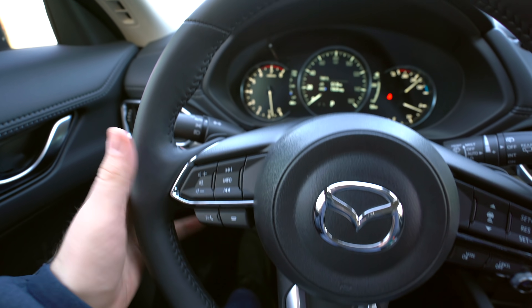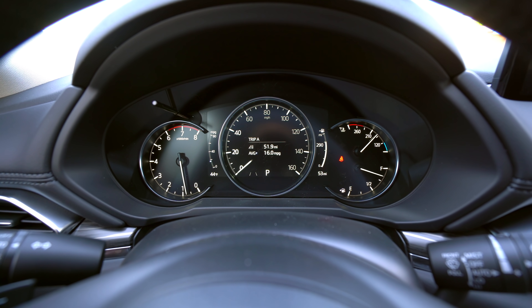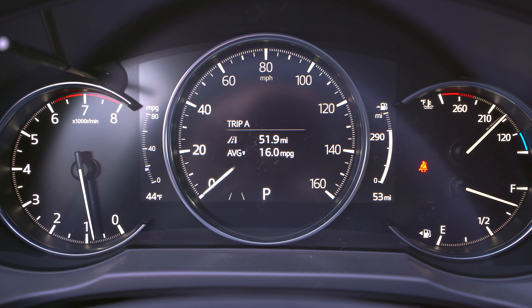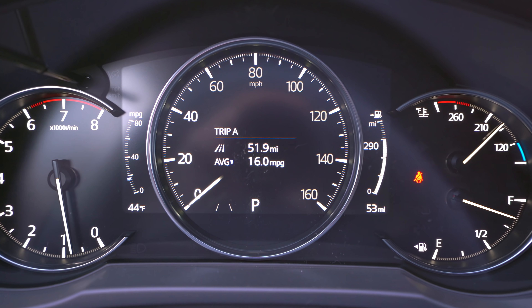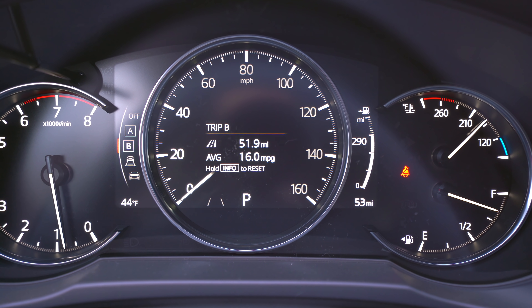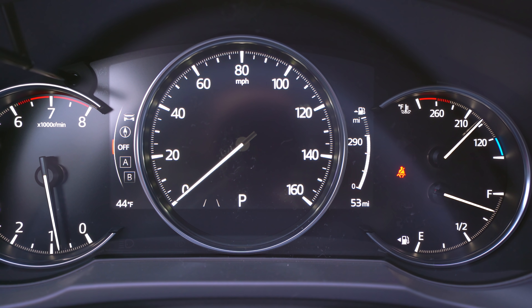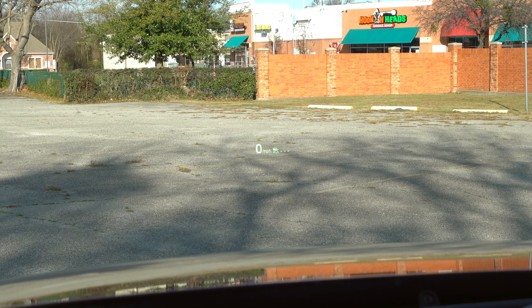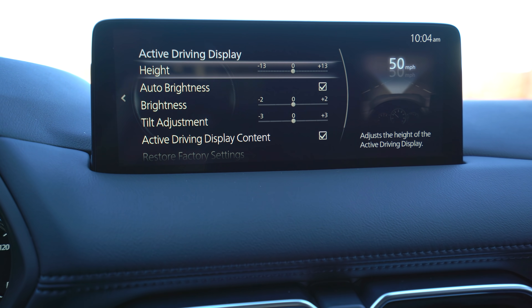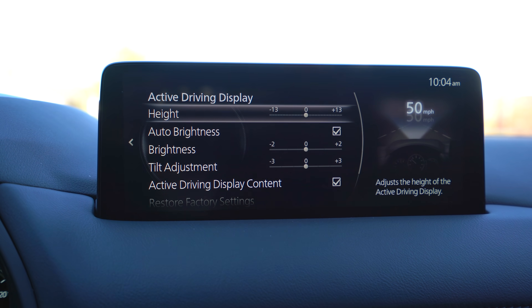We've got paddle shifters, and you control the center display with the steering wheel controls. The 7-inch LCD in the middle is on the Premium and higher trims — you've got some analog gauges and then it's digital in the middle. It's pretty basic and doesn't give you as much customization or info as some, but it still works. Right in front of us you can see the opening for the head-up display. Mazda's active driving display is on this Premium Plus and higher — you can have a bunch of information on it, customize it, or completely remove it from the windshield if you want.